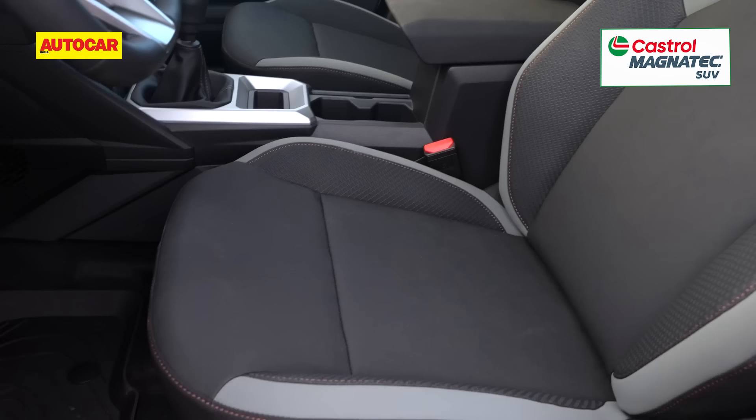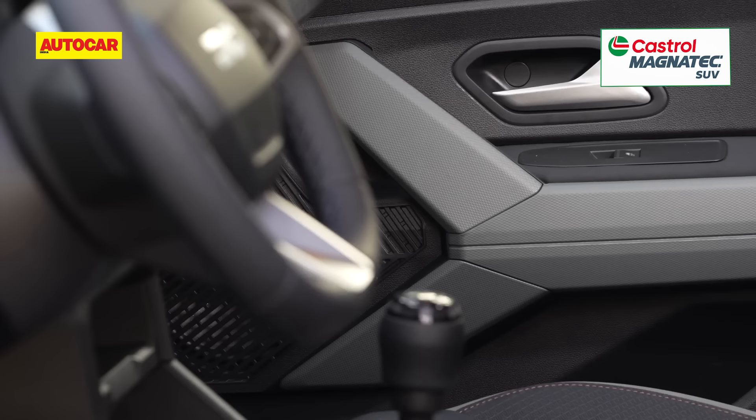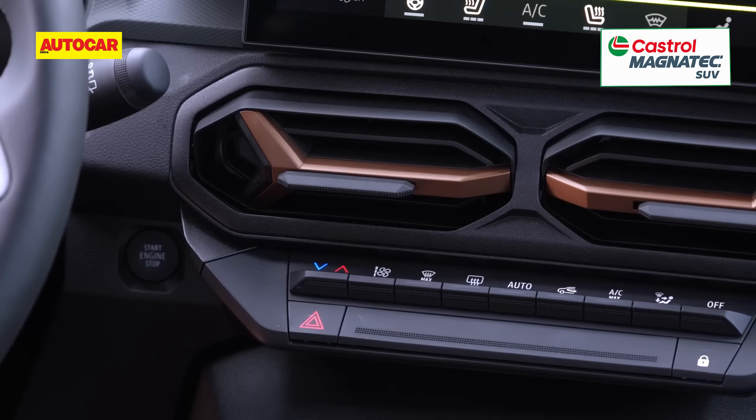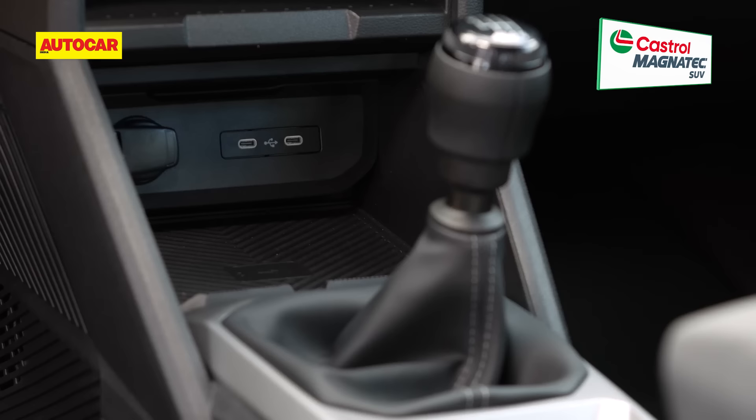The seats on the model shown abroad are upholstered in fabric, but Renault could go for leatherette for the India-spec model. The model could also be spruced up for India with different colors and materials. Going by the images and video footage released so far, there's an absence of soft-touch materials on the dash, though there appears to be a hard-wearing look to all plastics with a more premium-looking grain than what the original Duster got.